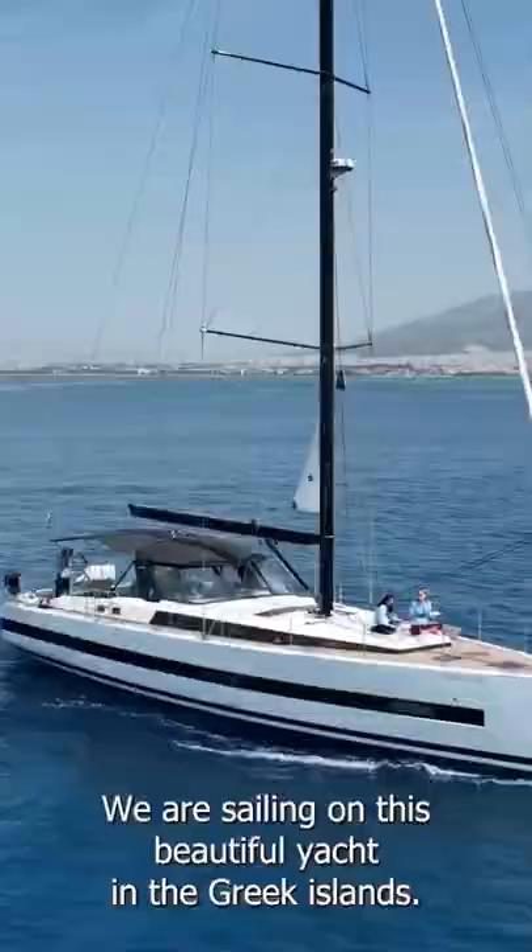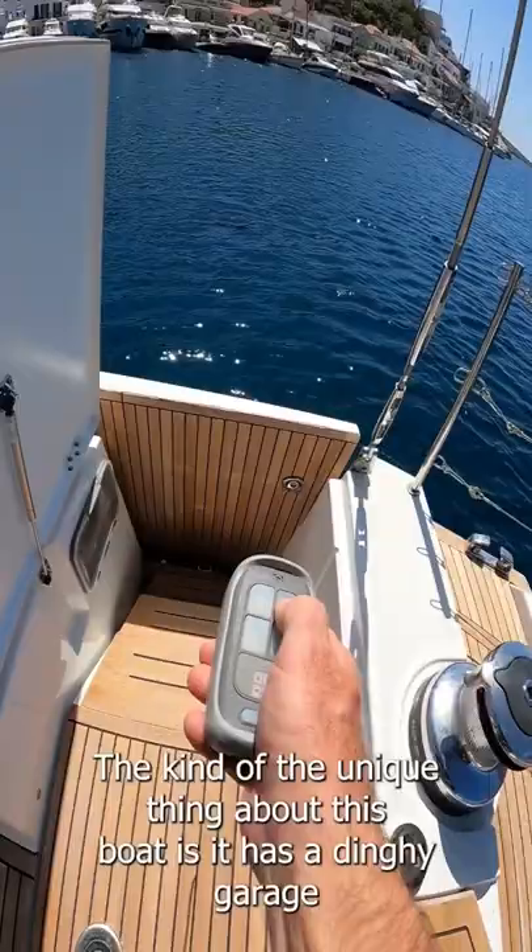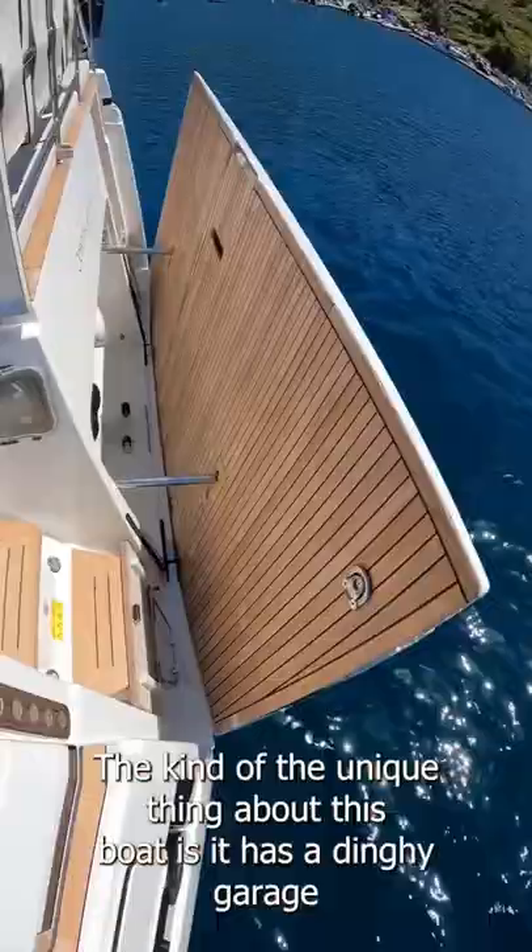We are sailing on this beautiful yacht in the Greek islands. Kind of the unique thing about this boat is it has a dinghy garage.